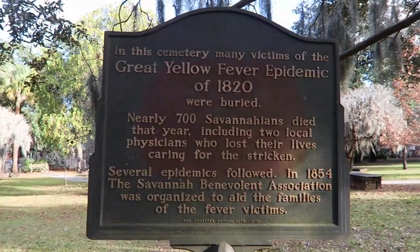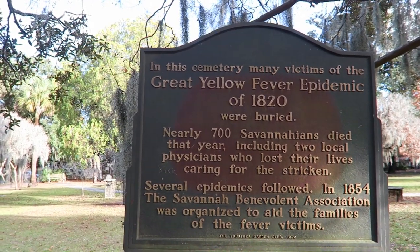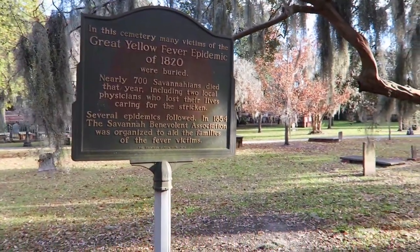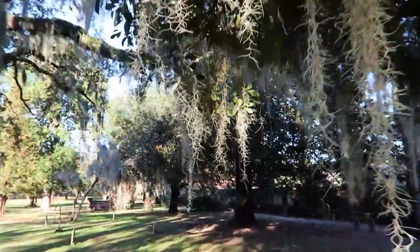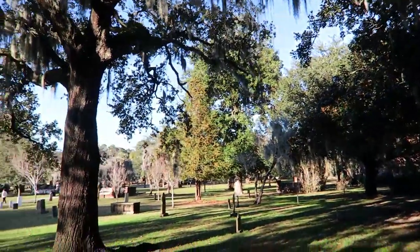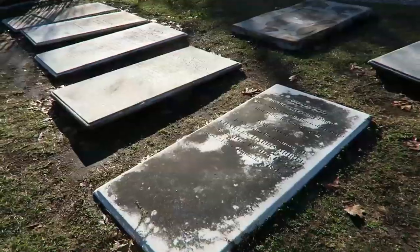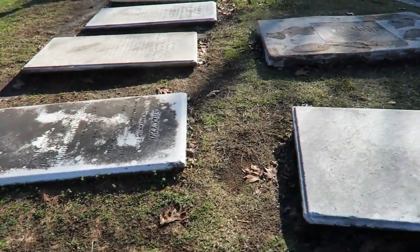A very interesting fact about the cemetery is the mass grave of nearly 700 people who died during the yellow fever epidemic. Although the sign says nearly 700, it's a common story around this area that the exact number of reported deaths was 666. That number being taboo for obvious reasons, they changed it to 700.